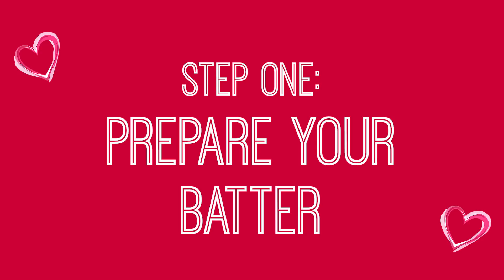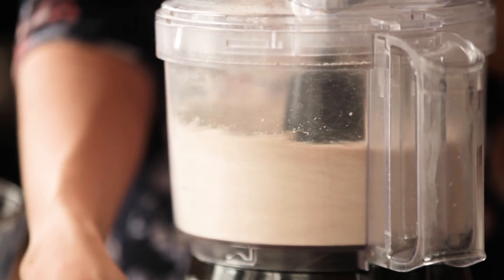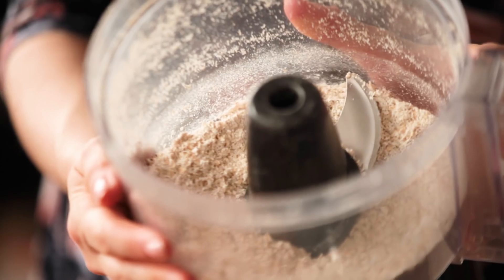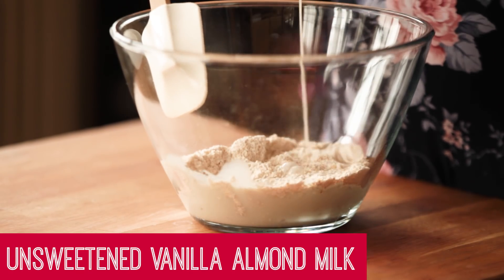I start by preparing my batter by pureeing some gluten-free oats in the food processor until they reach a nice ground-up flour-like consistency. Then I add the oat flour to a bowl, along with some unsweetened vanilla almond milk.